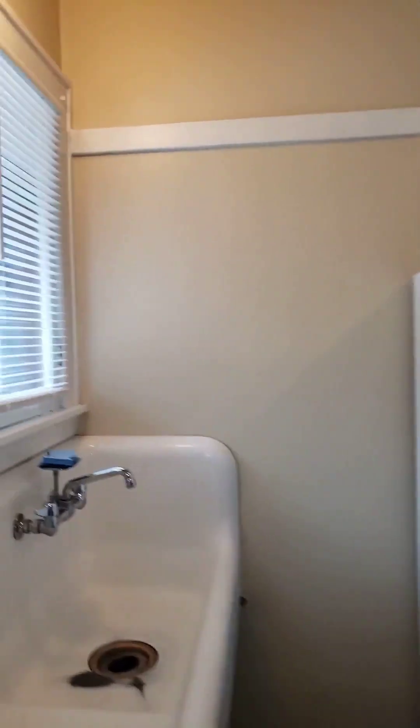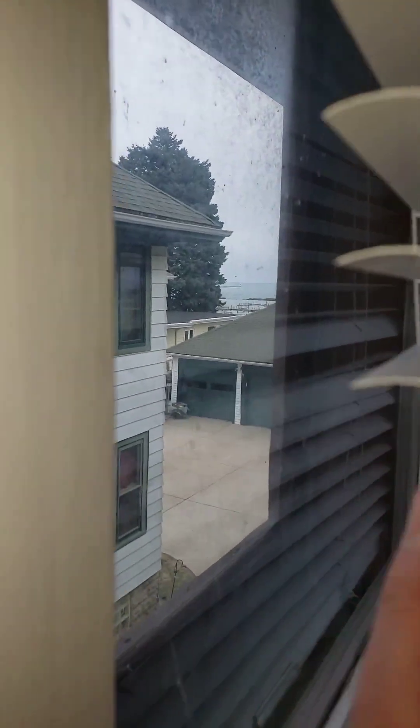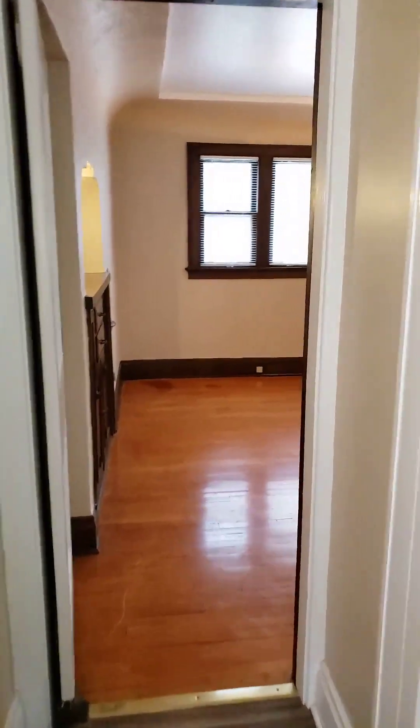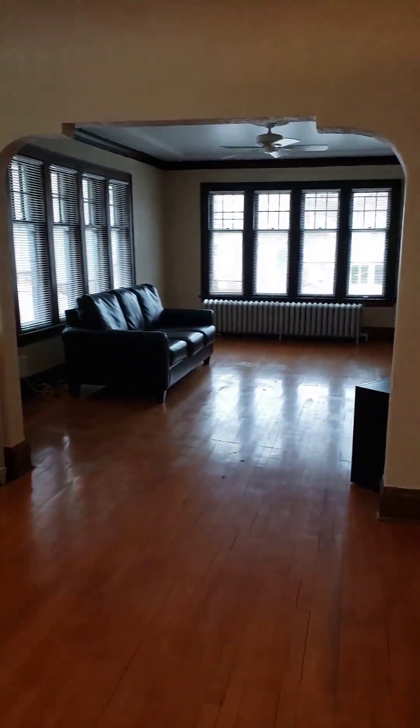There's a little bit of a partial view of the lake if you can see it through the window there. You're less than a minute walk right to the lake, to the beach, to South Shore. And then back out into the dining room and the living room.